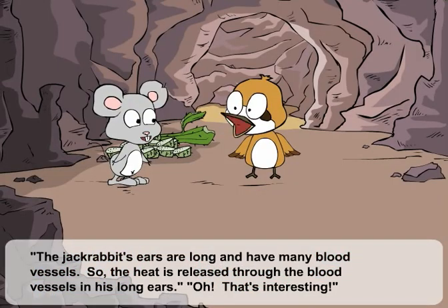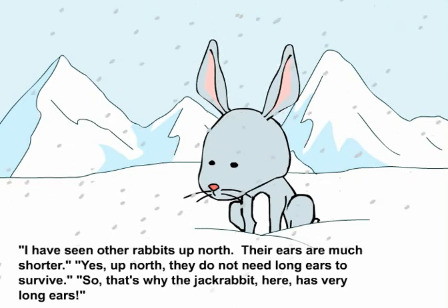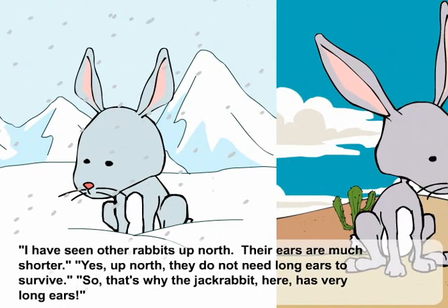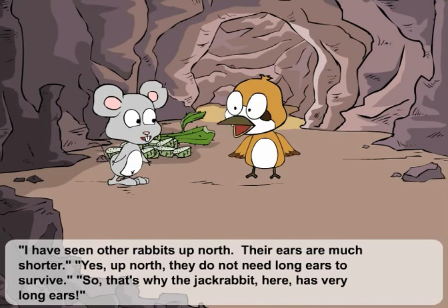Oh, that's interesting. I have seen other rabbits up north. Their ears are much shorter. Yes. Up north, they do not need long ears to survive. So, that's why the jackrabbit here has very long ears?